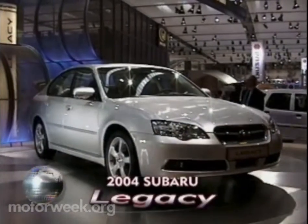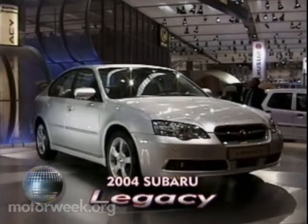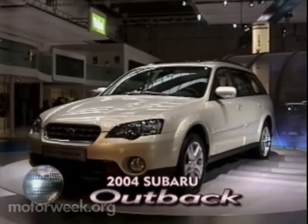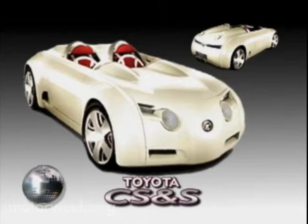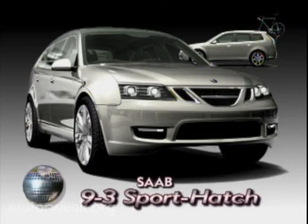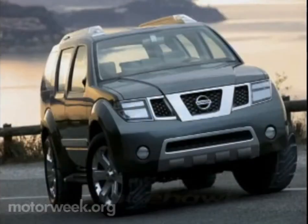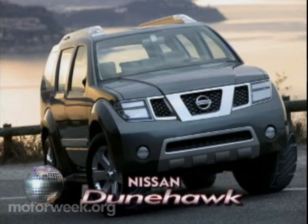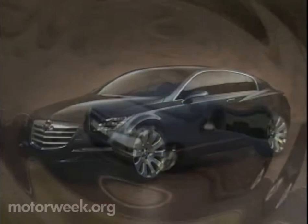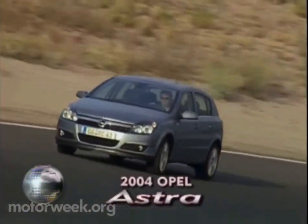Other notable introductions at Frankfurt included a larger Subaru Legacy and Outback with a new 245-horsepower 6. Toyota bowed a 2-plus-2 hybrid concept, the CS&S. Saab showed this soon-to-be-made 9.3 Sport Hatch concept. And at Nissan, a seven-passenger Dunehawk SUV. While Opel's impressive rear-drive Insignia concept took the stage alongside a new version of its best-selling Astra.